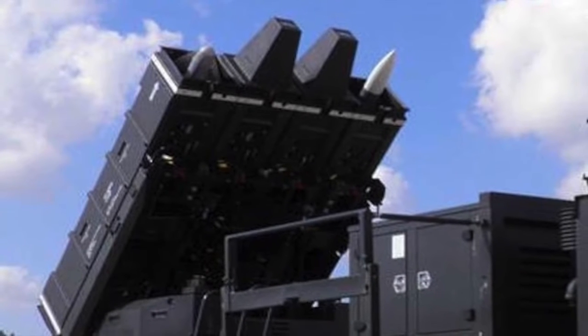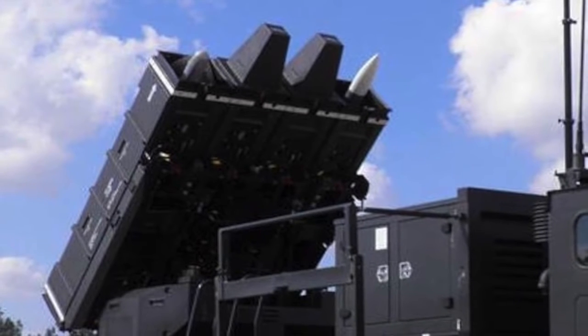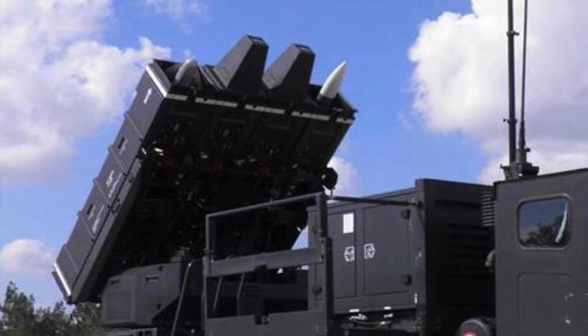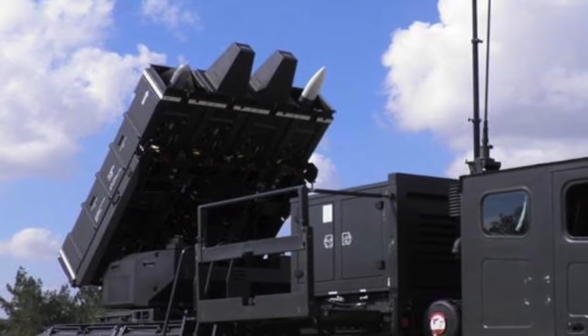The Spider is a low-level, quick reaction missile system to neutralize hostile targets up to 15 kilometers away and at heights between 20 and 9,000 meters. The system fields two types of missiles: Python 5 and Derby.